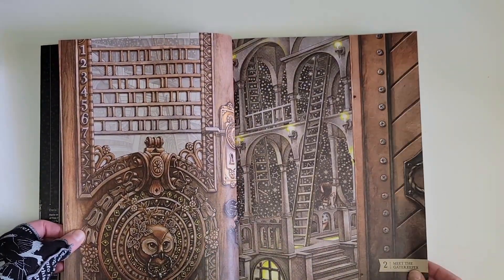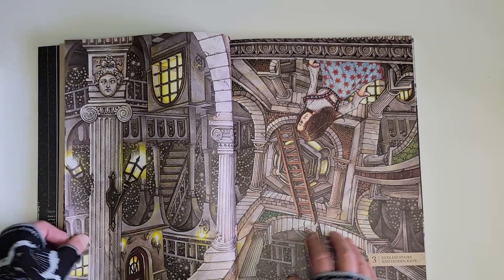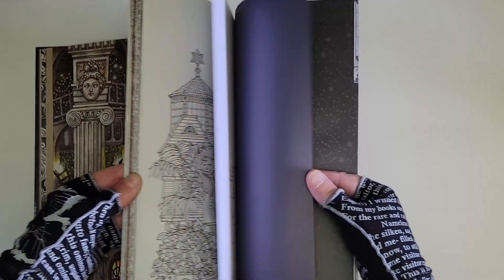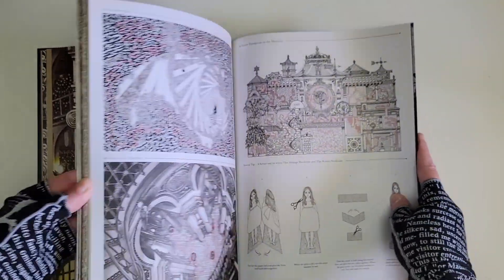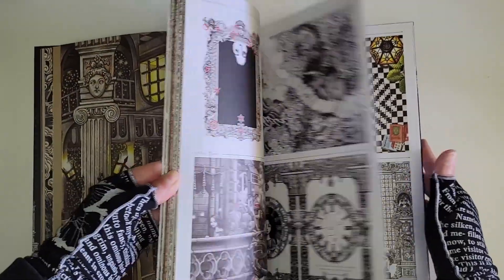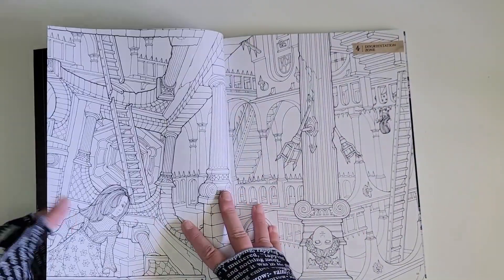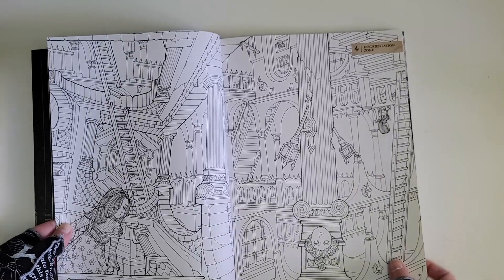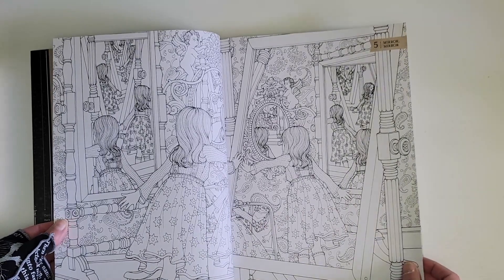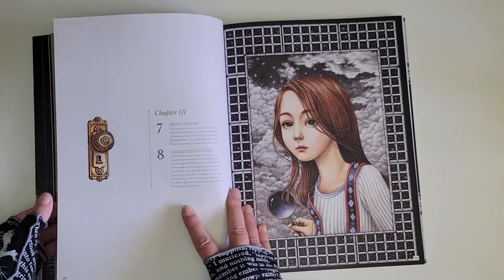There are some completed example pages here — Meet the Gatekeeper, Endless Stairs, and Hidden Keys. In the back I believe there's a solutions page — I'll flip past quickly so I don't give it away. But I just thought this was a beautiful book with lots of fun little activities and beautiful pages to color. What do you all think — is this something you'd be interested in?